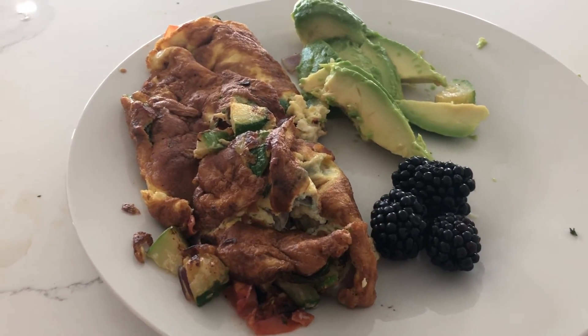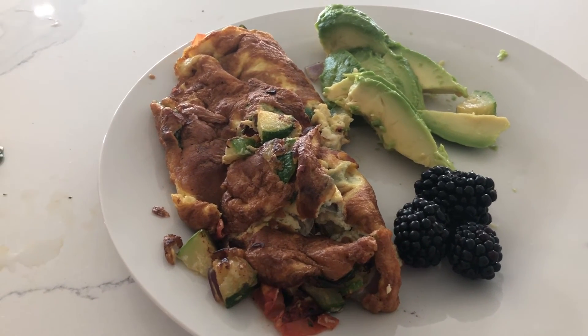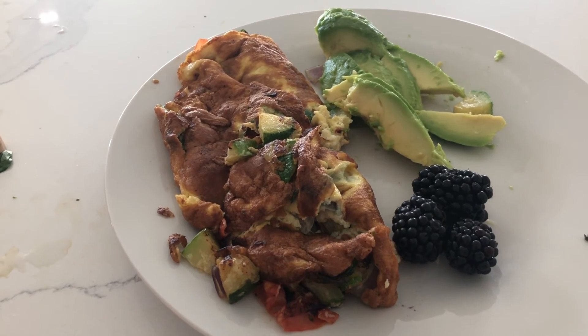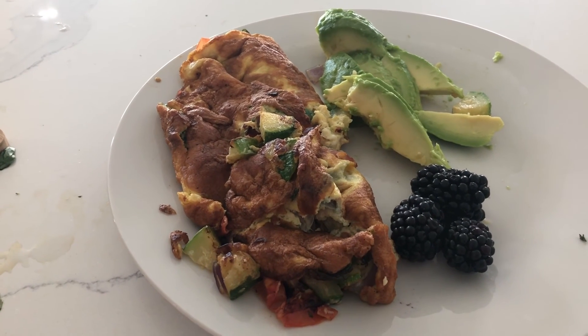And this is your finished meal. Look how beautiful that is. You have your berries, which are amazing, you have avocados, and you have the omelet you just made filled with tons of veggies of different colors.